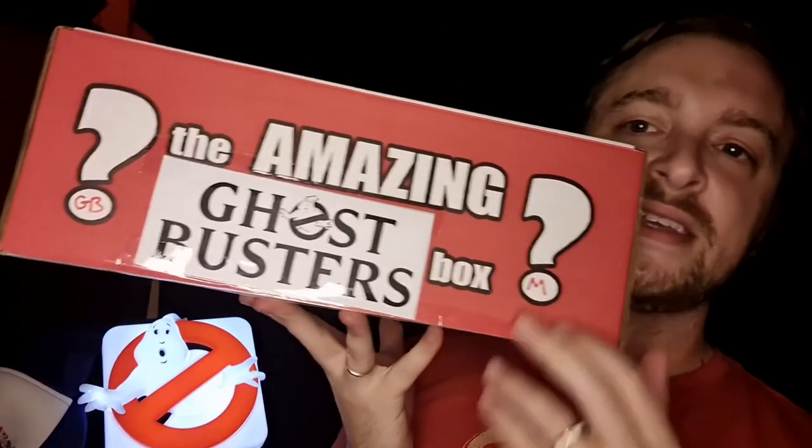But the main thing I wanted to talk about is this: the amazing Ghostbusters box. This is a random mystery box that I picked up from a movie store in Norwich, where I'm from. And yeah, it promises — I think it says five items. Some of them said no T-shirts and I was definitely not down for that, but we'll just have a look and see what we've got in here.